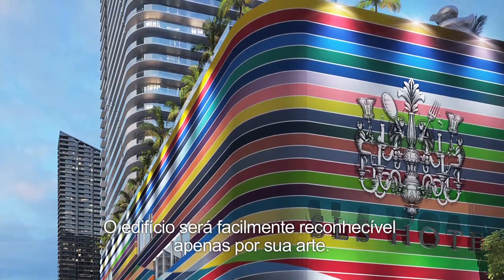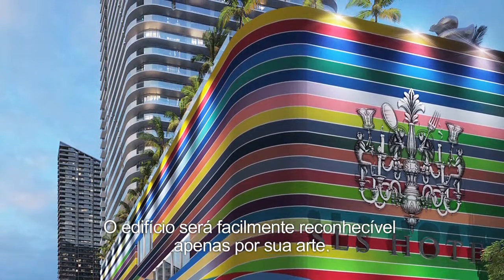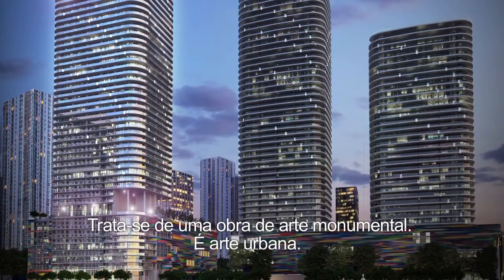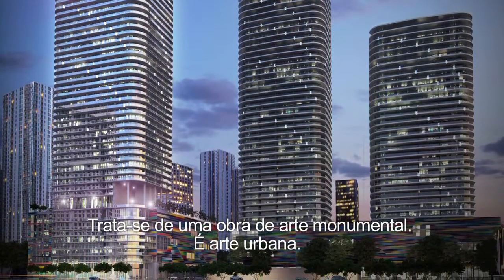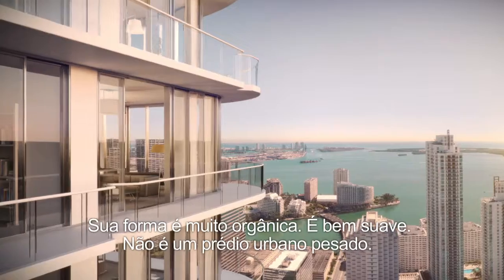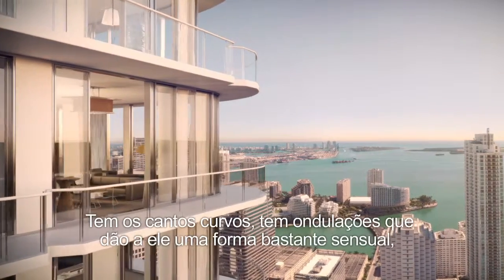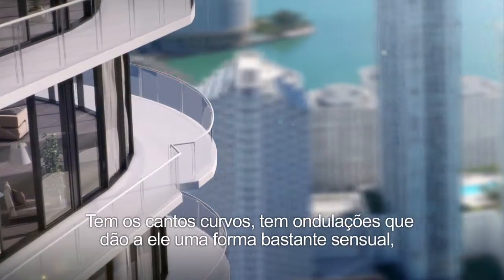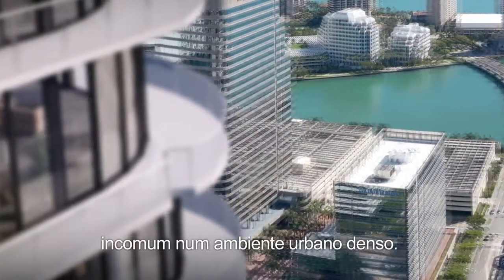The whole facade of the building is conceived as a complete art installation. It's going to be very recognizable just because of the art it's going to have. It is a monumental piece of art — it's urban art. Its form is very organic, it's very soft. It's not a hard urban building. It has curved corners and an undulation that gives it a very sensuous shape that is uncommon in a dense urban setting.